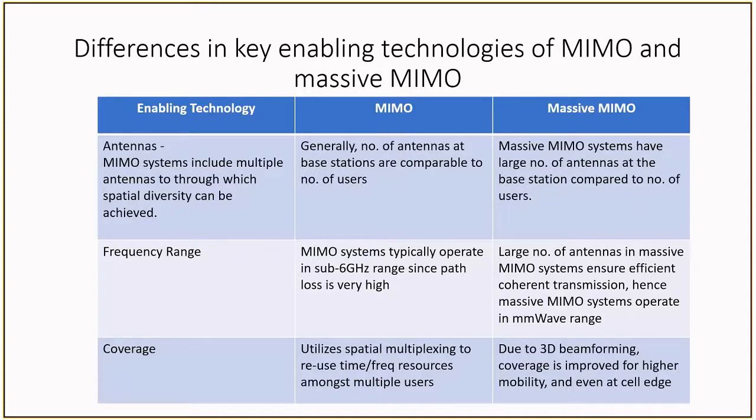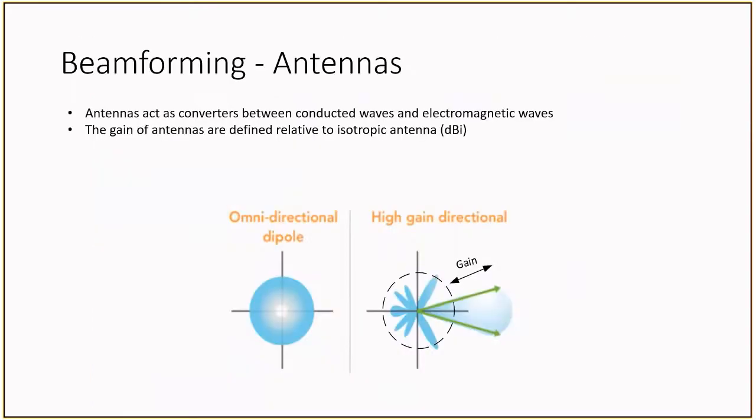Finally, in massive MIMO, by using 3D beamforming, coverage can be improved for higher mobility, even at cell edge. Now, let's shift our focus to beamforming and talk about how it is beneficial for massive MIMO applications. Antennas act as converters between conductive waves and EM waves. The gain is defined relative to an isotropic antenna, which is identified by the uniform radiation of power in all directions. By changing the design of the antenna, we can get something that is directed, and by making the antenna directional, we can get some antenna gain in a single direction. This gain can be beneficial to counteract some of the losses seen at higher frequencies.